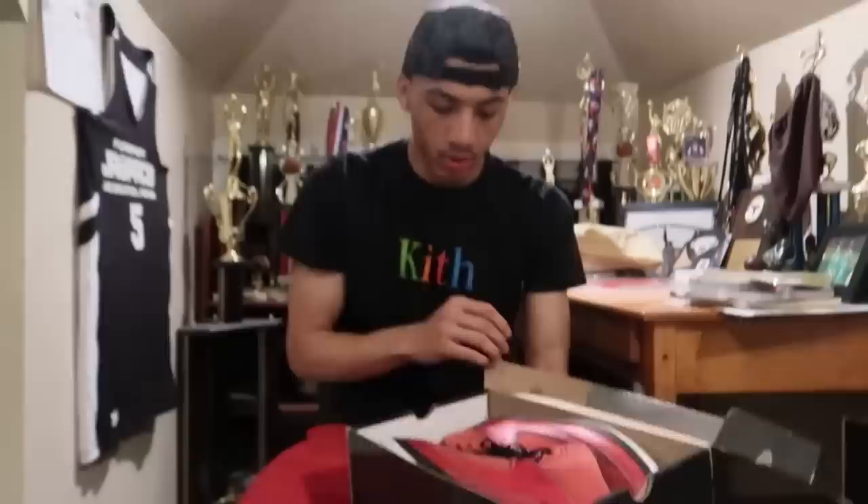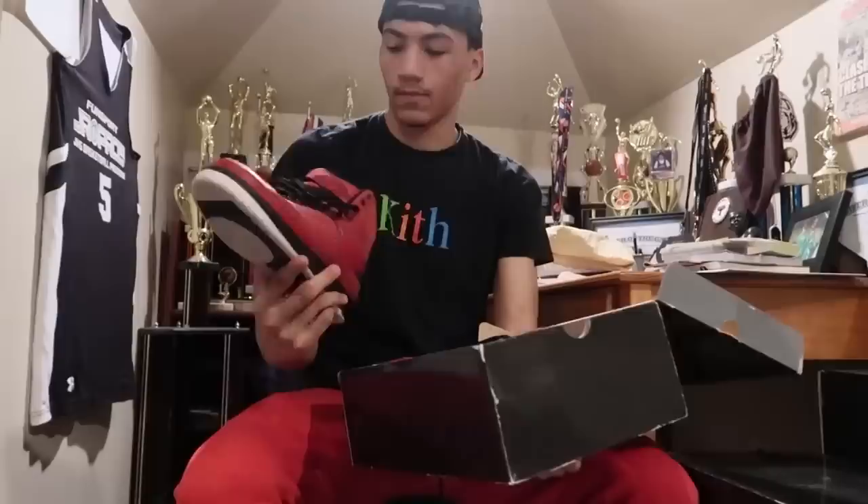Now we're getting into the Jordans really. I think the rest are Jordans and I got a pair of Vans. This is the Candy Pack 2 — the red joints. I actually got these for a really good price, really good condition. So I'm actually playing these this year too — I'm just waiting, and I'm gonna wear them as much as I could in the meantime.